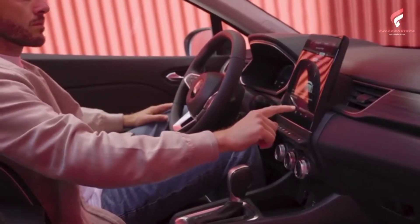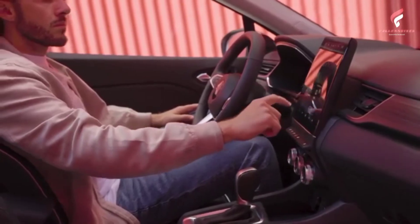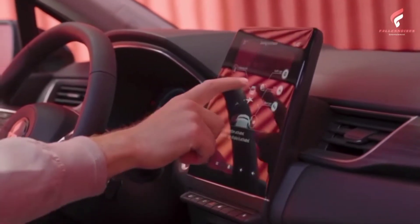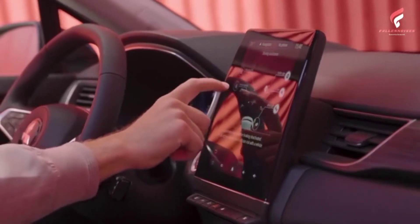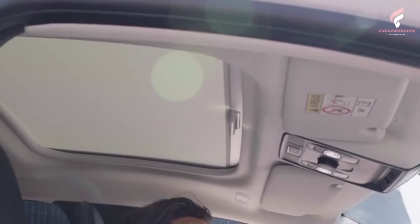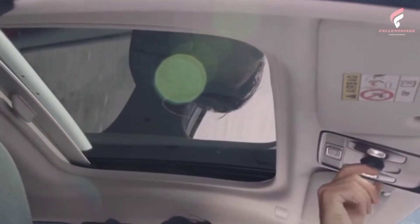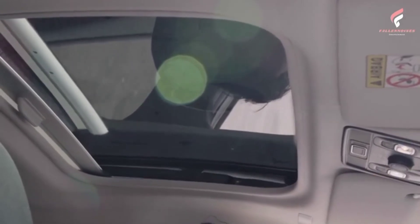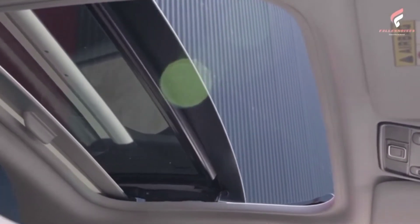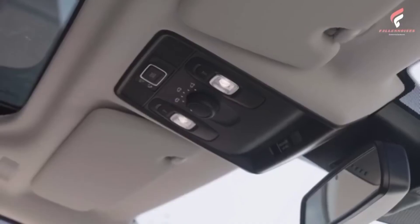The ASX is equipped with a full set of passive safety components, including front and side airbags for driver and passenger, side curtains on each side, seat belts with pretensioners and tension limiters, head restraints with whiplash protection, and ISOFIX child seat anchorage points. Pedestrian protection is enhanced with the standard FCM (forward collision mitigation) system, and the engine hood, front bumper, headlamps, and lower windshield area have been specially designed to reduce the likelihood of pedestrian injury.